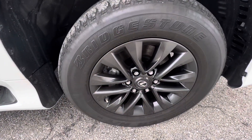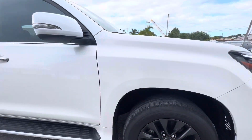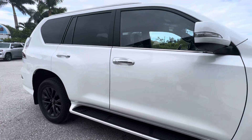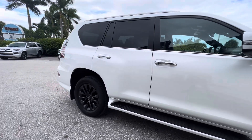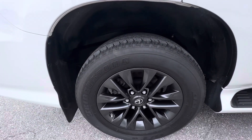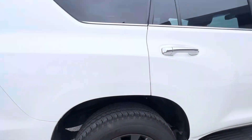I'll also be showing the wheels — no curb rash on them. There is a little chip right there on the rear passenger door. Wheels look good, no curb rash.